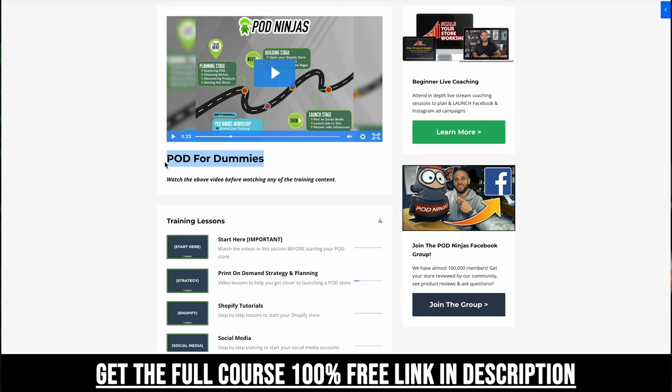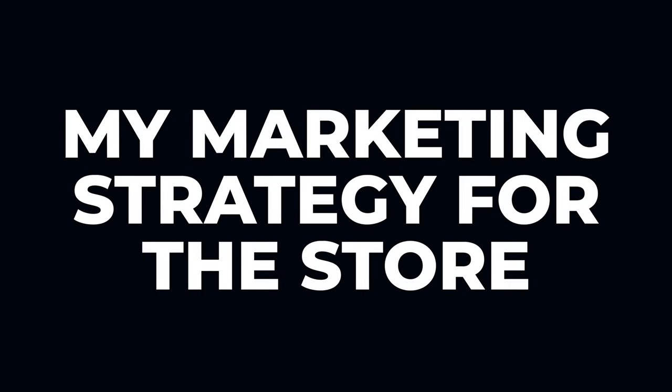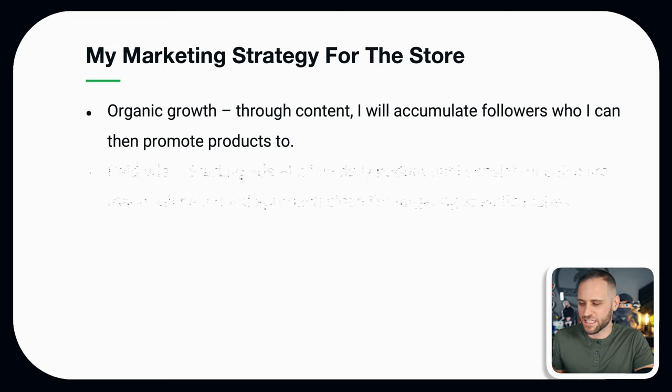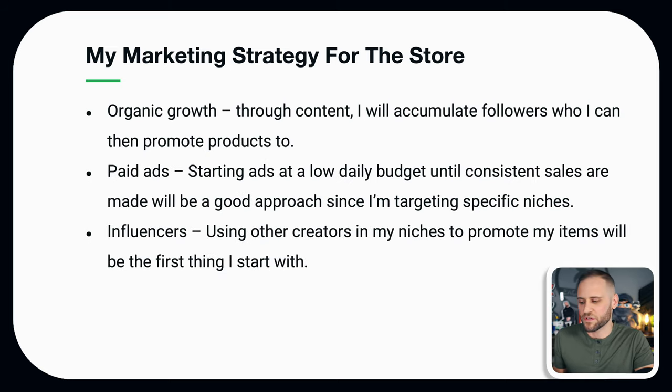I believe that is where the real opportunity is with print on demand. When it comes to marketing the store, I'm going to be taking a three-part approach: first is organic, second is paid ads, and third is influencers. These three things together are hopefully going to generate a lot of sales, and this is the same way that I've always promoted products.